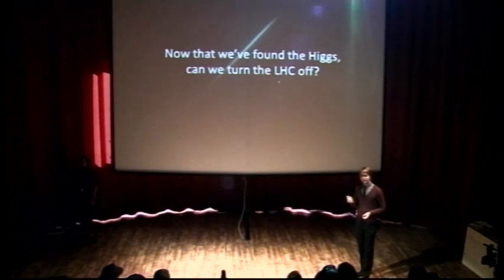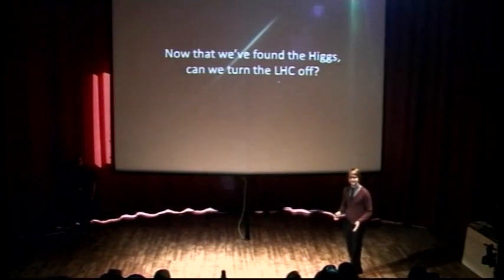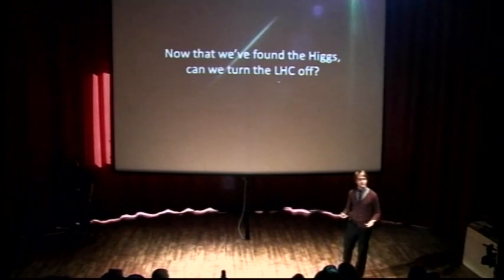I'd like to address a couple of questions I hear fairly frequently. The morning after the discovery announcement, someone asked: 'We found it — can we turn it off?' No. To be fair it is now switched off, but once you've found it, you don't only want to know whether it exists. You want to know about its properties. Particle physics still can't explain a lot of things, such as how gravity works on a very small scale. I'm personally looking for the graviton in Atlas. And if the Higgs isn't what we expect, that might give a clue as to where we should be looking for new physics.